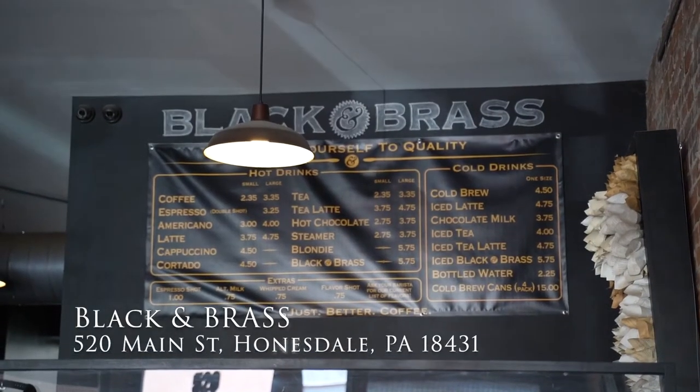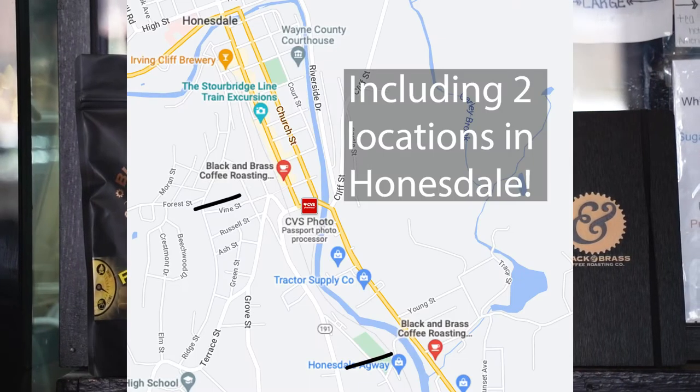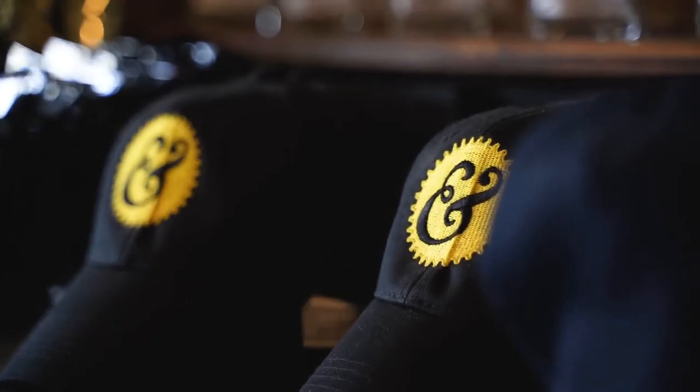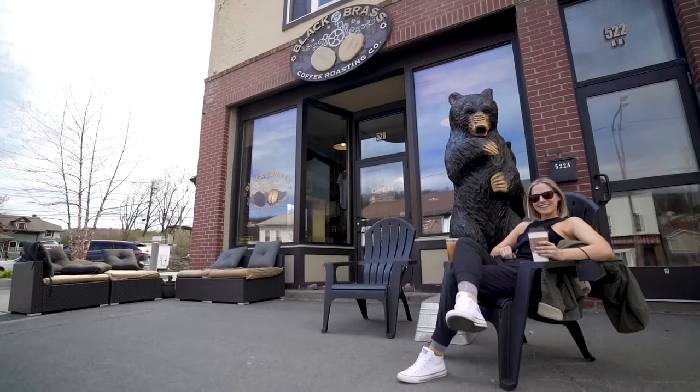Founded as a small brick and mortar in the Poconos in 2016, Black & Brass has now grown to four locations and offers 25 different roasts. According to their website, they strive to foster an environment for all members of the community to feel welcome and expressive, and serve as a crossroads between coffee, art, culture, and creativity.